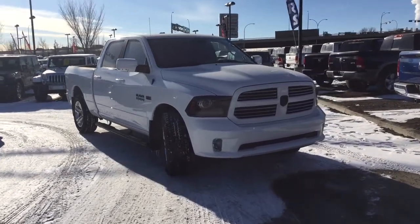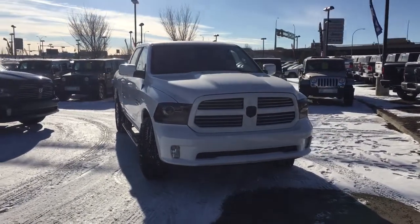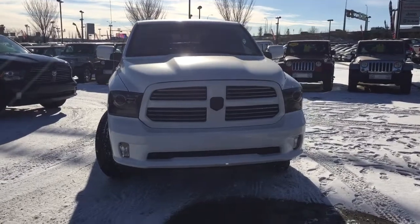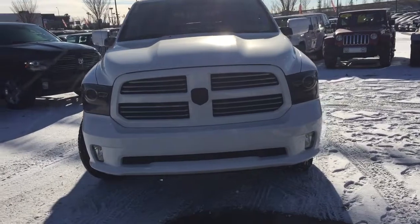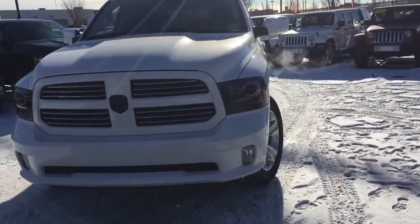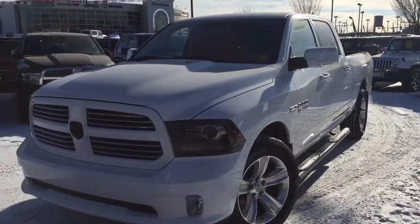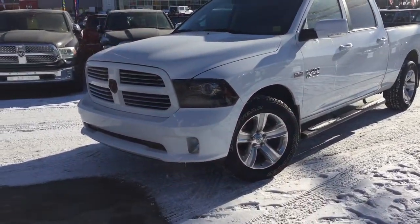This 4x4 is accident free and CarProof verified, painted in that stunning bright white clear coat. Out of that hood you're going to find that legendary 5.7 liter V8 Hemi, paired with an automatic transmission. We have the automatic bi-function halogen headlamps, daytime running lights, and those fog lights down at the bottom.